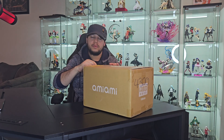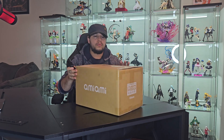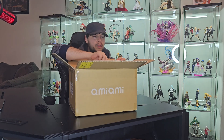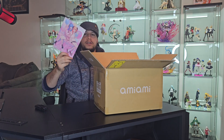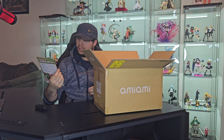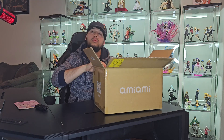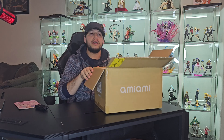This figure is actually Ai Hoshino from Oshi no Ko. First we get the little AmiAmi card, which features two characters that appear to be OC characters. I also forgot to mention — in this order I also bought an Oshi no Ko acrylic.